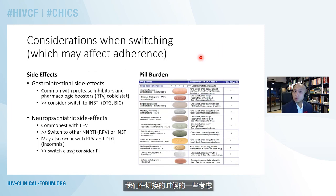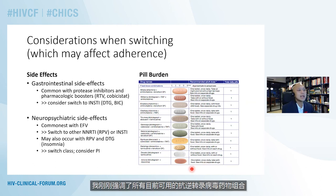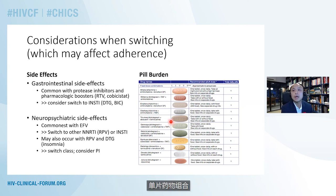Some of the considerations when switching that may affect adherence include looking at side effects — predominantly gastrointestinal and neuropsychiatric — and looking at pill burden. Here I've highlighted all of the currently available antiretroviral combinations that come as co-formulated single-tablet regimens. While some are still NNRTI-based with things like efavirenz, emtricitabine, and tenofovir disoproxil fumarate, the future really belongs to the integrase inhibitor-based single-tablet combinations.